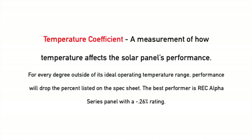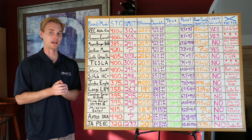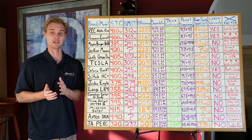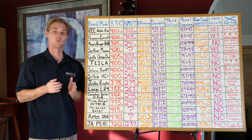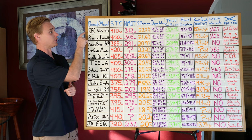The temperature coefficient tells us how well the panel performs as it gets hot on the roof, outside of its ideal temperature range. The ideal temperature is around 40 to 44 degrees Celsius, which is how the Standard Test Condition rating is figured out in a laboratory. When baking on a roof it can be 150-plus degrees, so that difference is significant. Like golf, you want the lowest temperature coefficient possible — the REC Alpha Series has the best temperature coefficient.